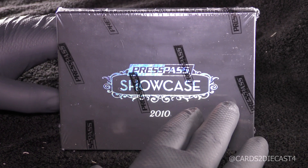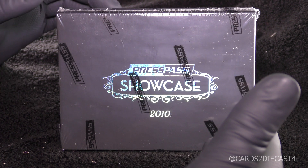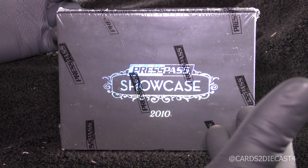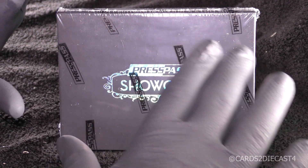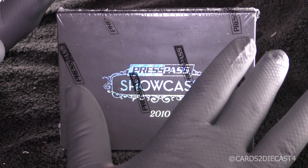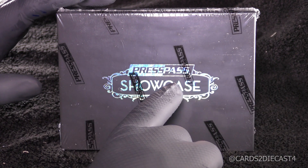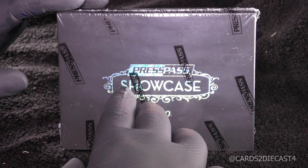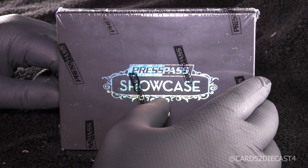With this box I think it's almost all going to be hits — numbered hits — with the possibility of pulling even a booklet. I've seen some of the things here and they look pretty good, but one problem is the possibility of redemptions. And of course Press Pass is out of business, so redemptions may not be the best thing for us.